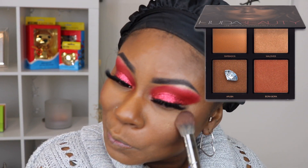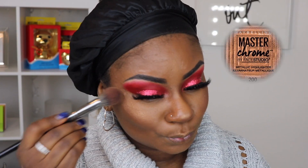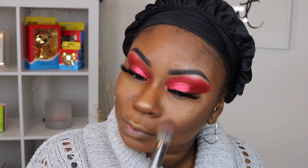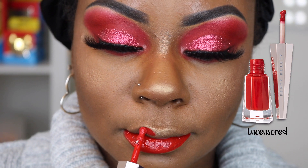To highlight I grabbed my Ulta Beauty tapered highlight brush and my Huda Beauty Bronze Sands palette, going in with the shade Aruba. To help my highlight pop a little more, I grabbed my Maybelline Master Chrome Metallic Highlighter in Molten Topaz and placed it on top of that Aruba. To set this red look off I went in with my Fenty Beauty Uncensored lipstick.